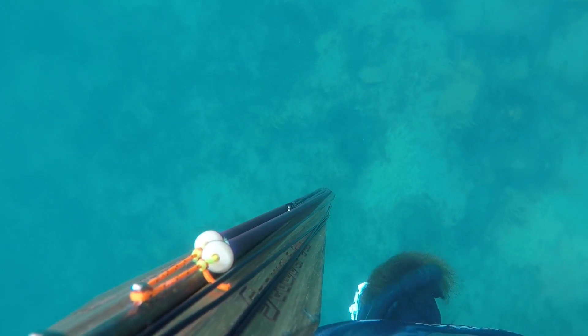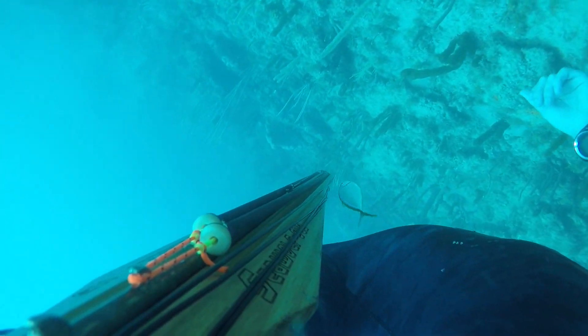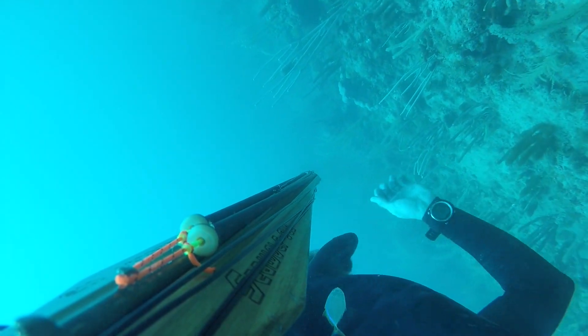Alright guys, got back out there. It was a little bit murky today, but not too bad. I'm doing my second dive right now, so it's still really early.